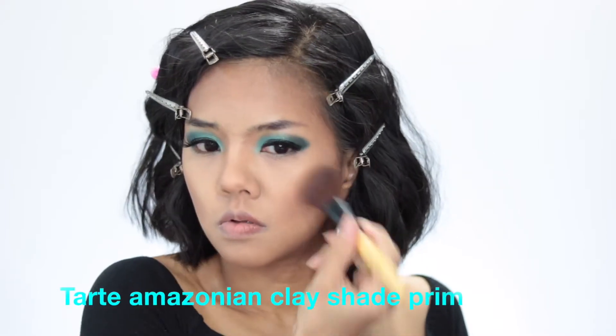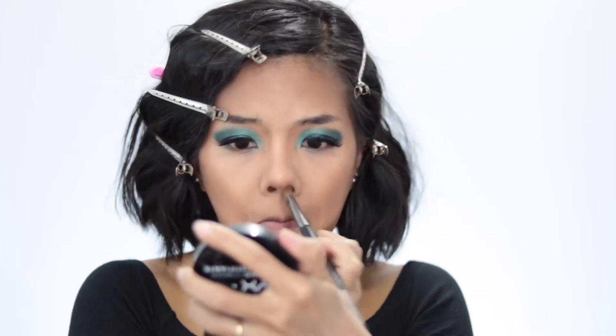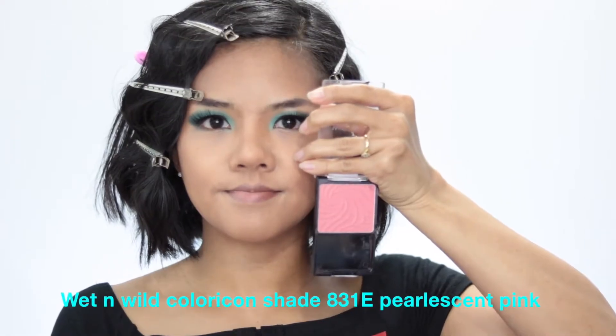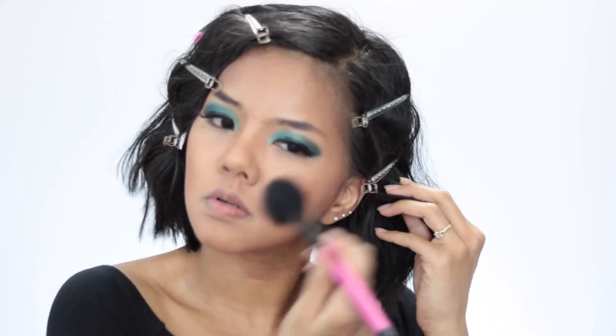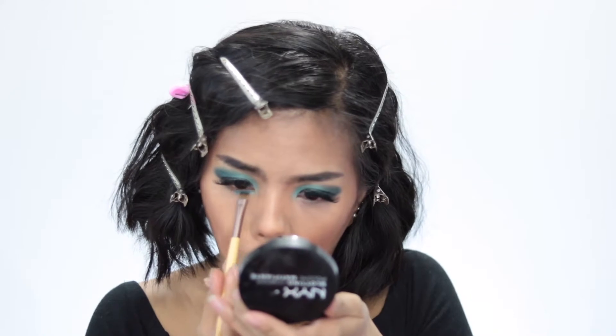Then I use my DARK Park Avenue Princess to bronze up my face. I use my clean stripping brush to dust everything off to make it softer and not so harsh. For blush, I use my Wet n Wild Color Icon in color Pinch Me Pink to brush on my cheeks.